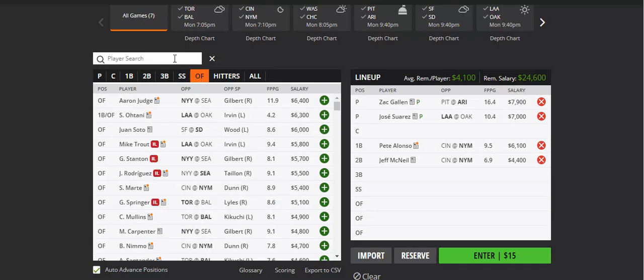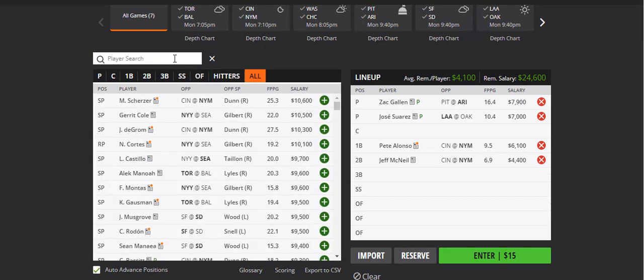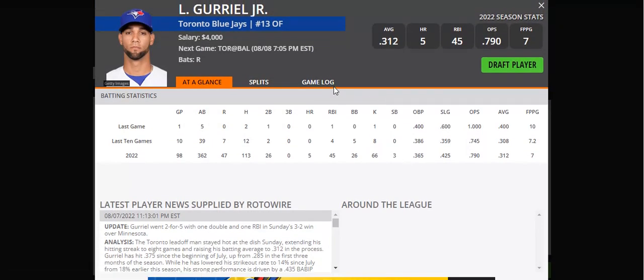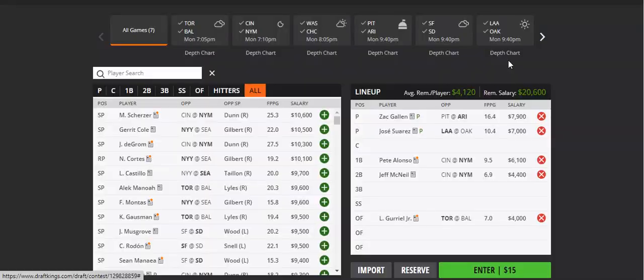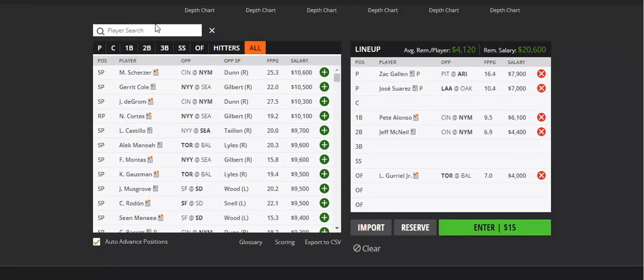In the outfield I like Lourdes Gurriel — another Blue Jays hitter who may be having a down season in terms of power, but in terms of batting average and RBI has been solid. He's not striking out a crazy amount this year and has been pretty consistent all season. At $4,000 I really don't mind getting to him.